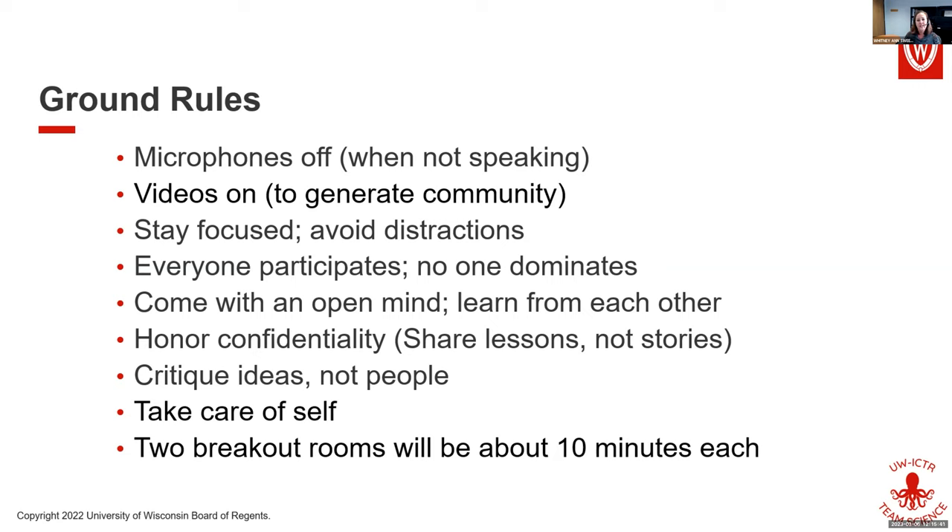I'm totally open if you need to take care of yourself and take a brief break. We will have two breakout rooms during this session, but if you need a quick camera break, just make sure you honor your needs. Does anybody have any questions about the ground rules or any comments or concerns?